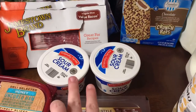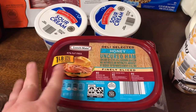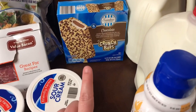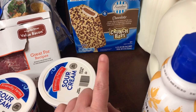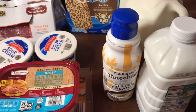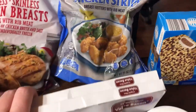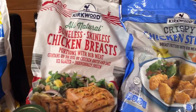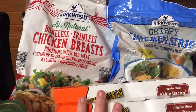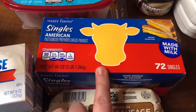I got my caramel macchiato coffee creamer, two things of sour cream, a thing of chicken breast, and a thing of honey uncured ham for our lunch meat this week. We had to have a snack on the way home so we got these chocolate crunch bars — I like the strawberry ones better. I got two things of bacon, a thing of crispy chicken strips, and a bag of frozen boneless chicken breast. And a big pack of the Happy Farm single American cheese slices.